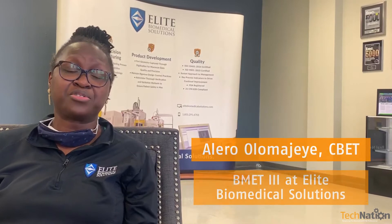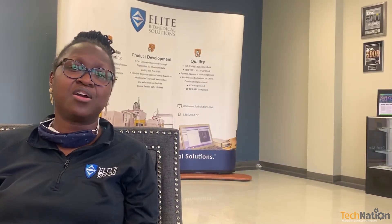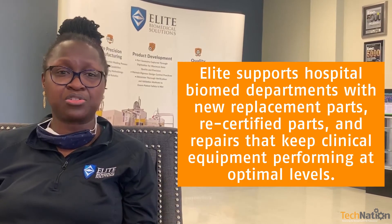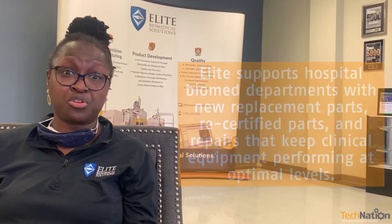Elite Biomedical Solutions is a medical parts manufacturing facility located here in Cincinnati, Ohio. We specialize in taking medical parts that are already out there, bringing them in-house and manufacturing them to OEM quality or better. We also have a full service department with certified biomeds that can repair and maintain medical equipment. We can do it here or we can come to your facility to repair it.